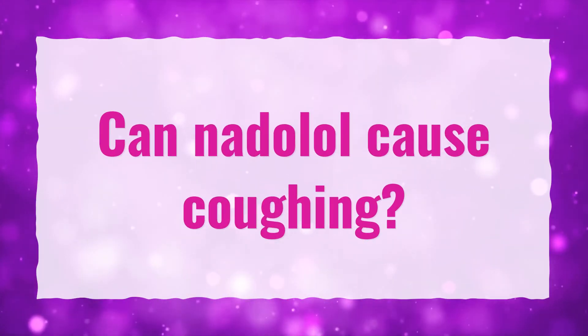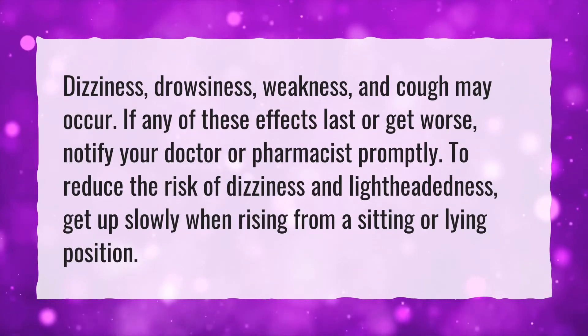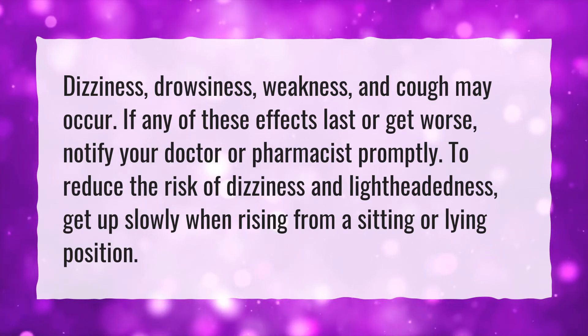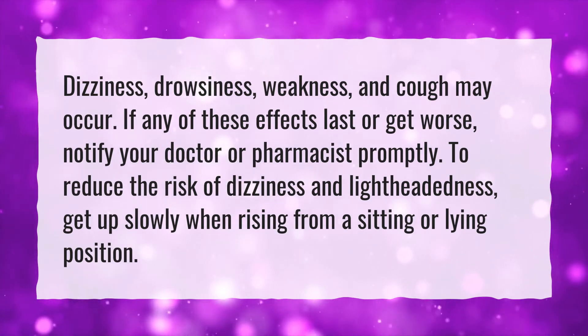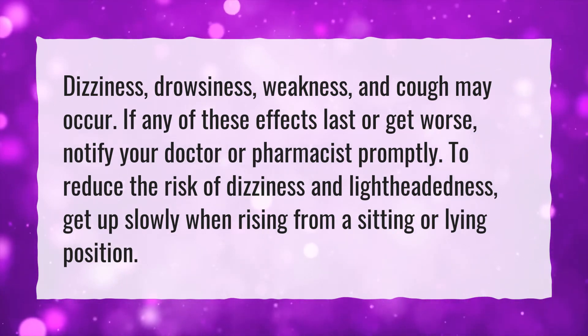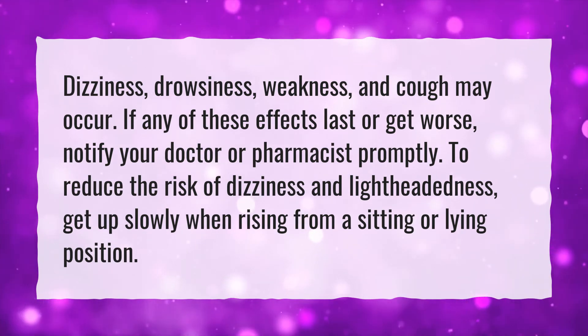Can NADOLOL cause coughing? Dizziness, drowsiness, weakness, and cough may occur. If any of these effects last or get worse, notify your doctor or pharmacist promptly. To reduce the risk of dizziness and lightheadedness, get up slowly when rising from a sitting or lying position.